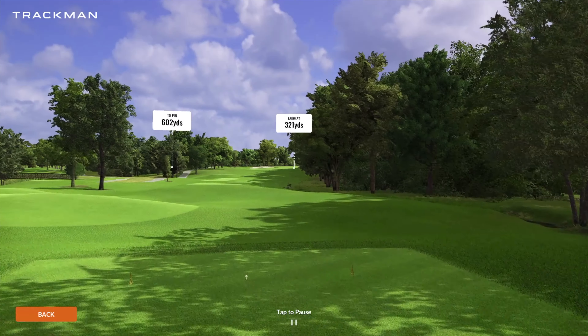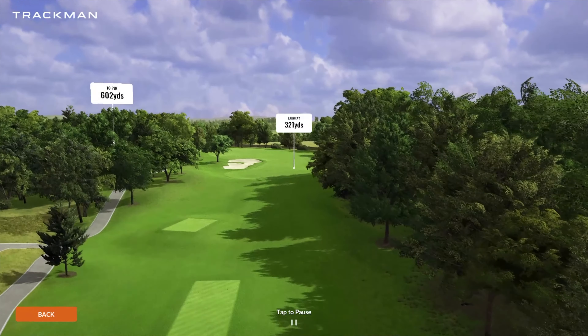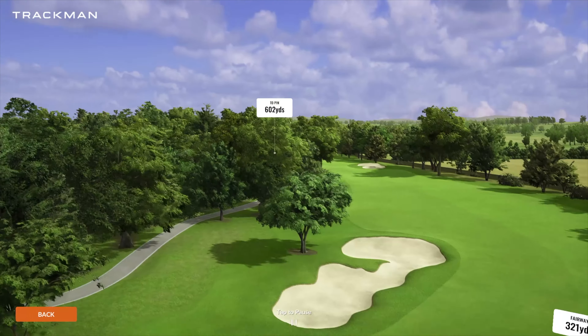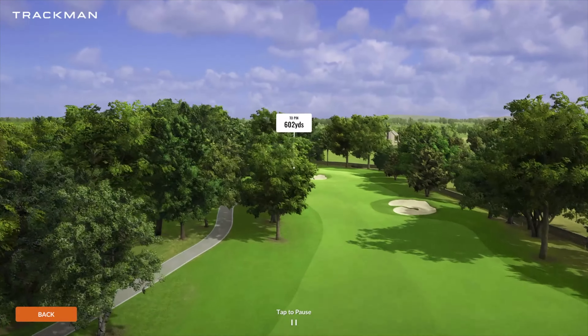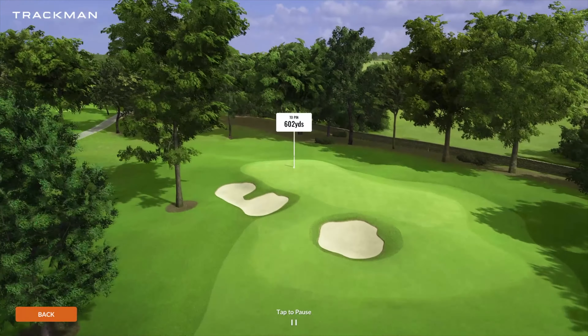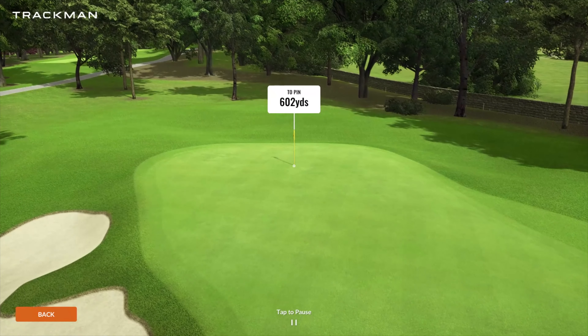Coming up on number 12 is another par five playing 602 yards. Pretty long one. Again, more bunker complexes to mess with your landing area, and then right after that it takes a pretty sharp turn to the left. Definitely a placement hole — not a lot of guys will be able to hit this one and two unless you can really turn on two clubs in a row and hit a monster driver and a monster three wood. Minus those bunkers, pretty simple, and not massive greens.